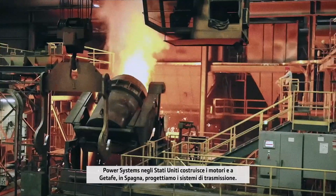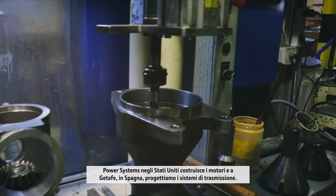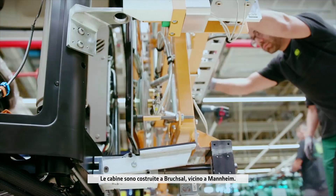Power systems in the United States build the engines, and in Getafe, Spain, we engineer the transmission systems. Cabs are from Bruchsal near Mannheim. Everything comes together here in Zweibrücken, Germany.